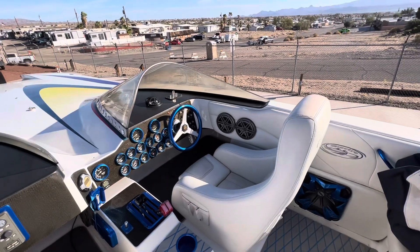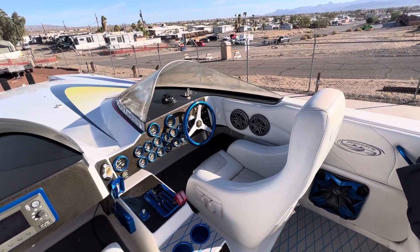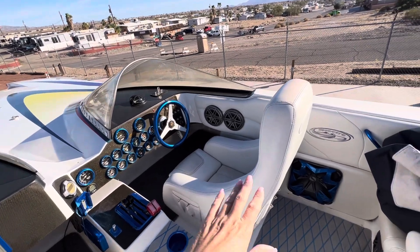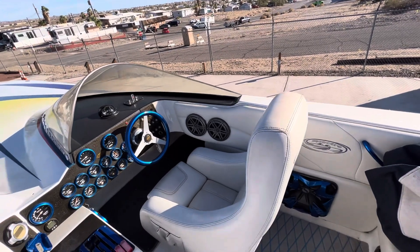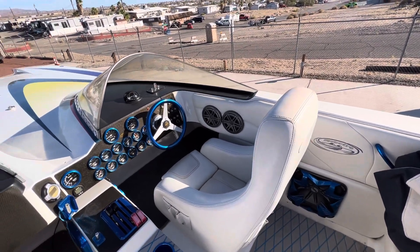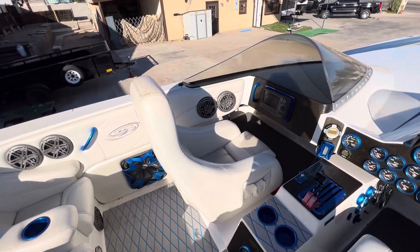Just going to do a little video for you. The cover has been on most of the time that it's been in service, so it's got some browning on the seats, which will bleach out in a couple days of the sun. If you've owned a boat before, I'm sure you know that — they just darken up when the cover's on them for some reason.